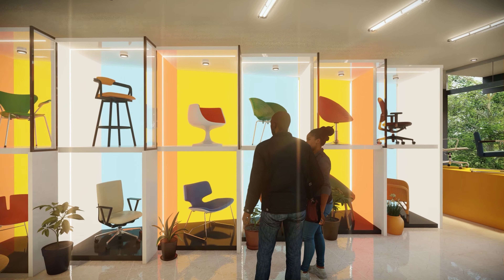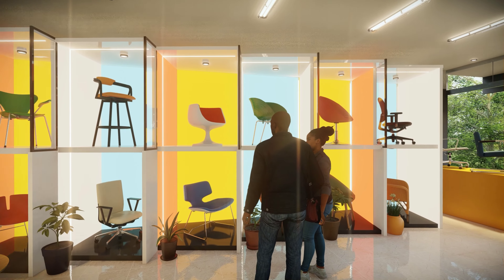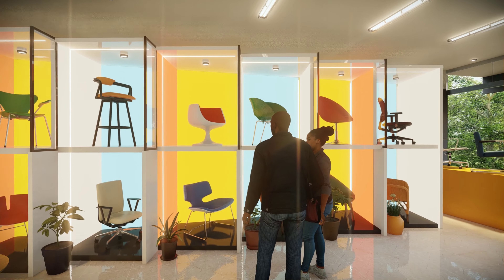Please refer us to your friends and family members who want to get their home or commercial space designed by us. We specialize in creating realistic 3D visualization of your house interiors and walkthrough videos. Thanks for watching this video.